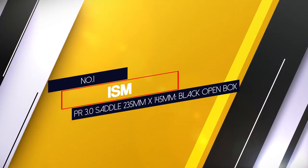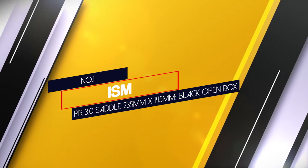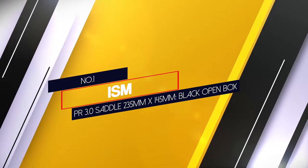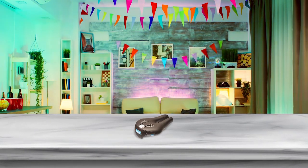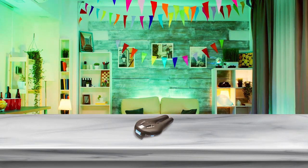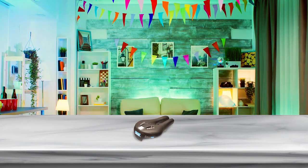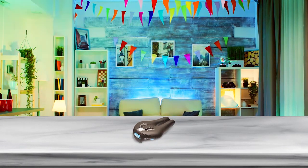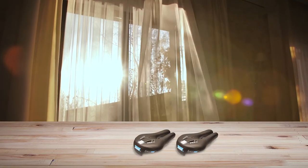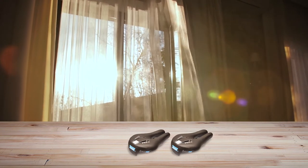Number 1 — Most Popular. ISM PR 3.0 Saddle, 235mm x 145mm, black open box. Coming out in 2016, it is an upgrade of the well-renowned Typhoon Saddle. It is ISM's widest model. Both men and women can enjoy the gel padding with 6D series foam. ISM PR 3.0 has gained large popularity for its comfortability.